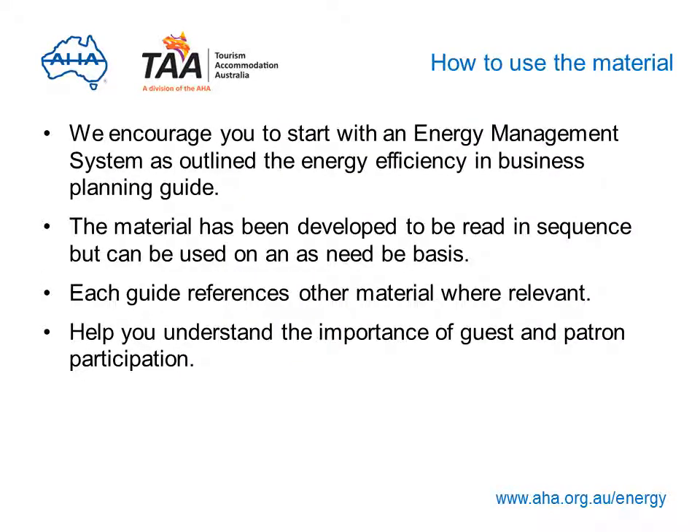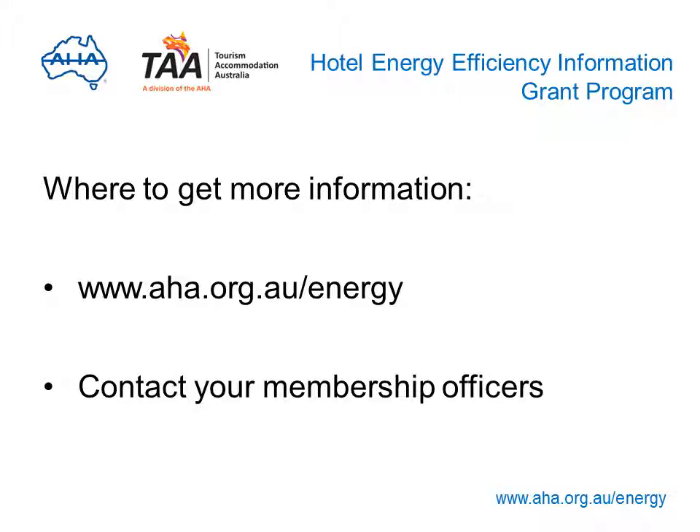In concluding this presentation, we've introduced you to a wide range of material available on the AHA Energy Efficiency Website. We encourage you to download and use the guides and induction manual. A good place to start is to establish an energy management system as outlined in the Energy Efficiency and Business Planning Guide. The material has been developed to be read in sequence, but can also be used on an as-needs basis — for example, if you only want to concentrate on lighting at first, just download that guide. Each guide references other material where relevant and has been structured to help you realise the importance of guest and patron participation. Thank you for taking part. For further information, please visit www.aha.org.au/energy or contact your membership officer.